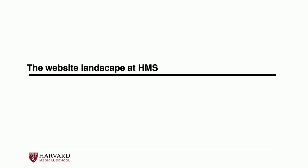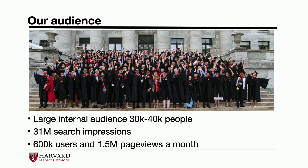The website landscape at HMS: we tend to think about our audience in two fragments — internal and external. Our internal audience is very large; just HMS consists of about 30,000 to 40,000 people — faculty, staff, students, and alumni — who use our websites on a daily basis to get news, check out their departments, and connect with different events across the HMS ecosystem.